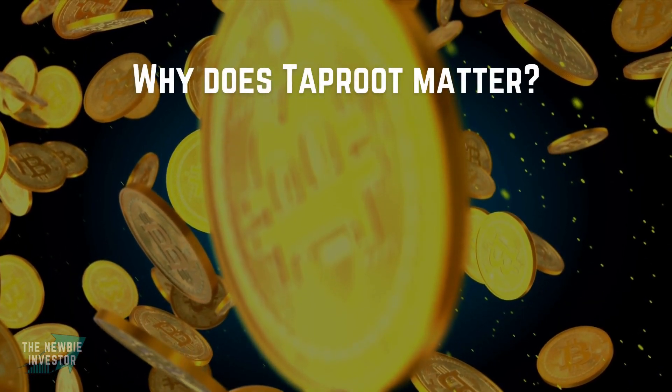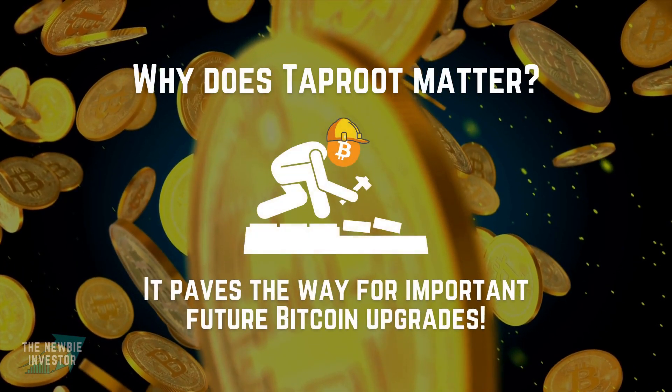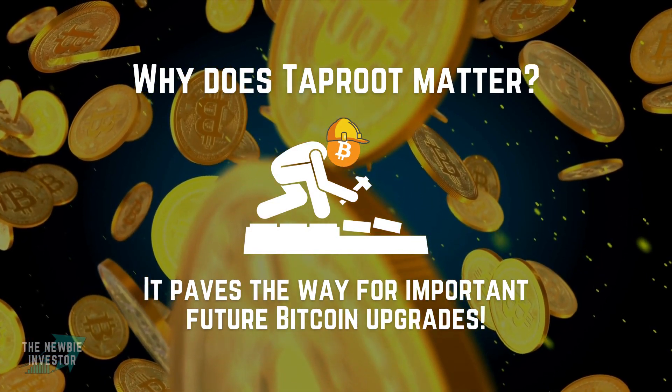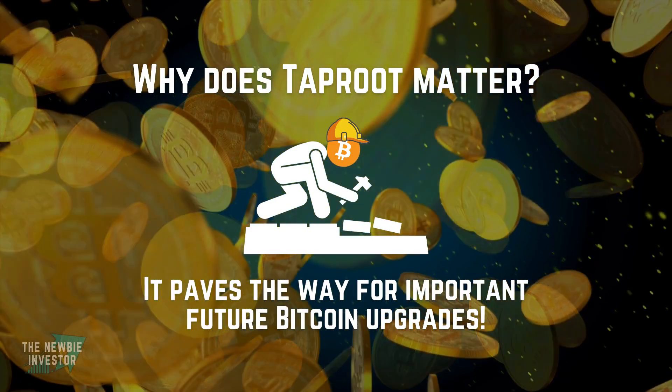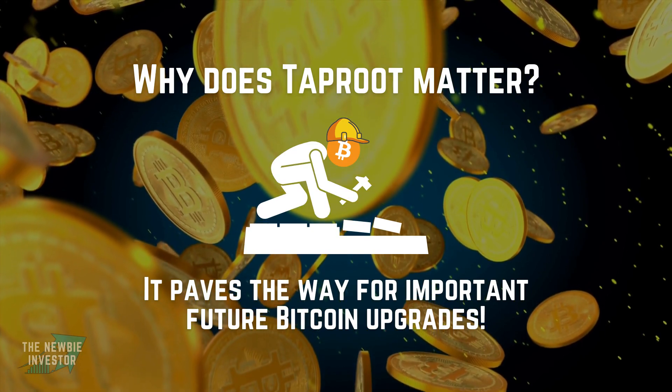However, what is really important about this upgrade is that, in addition to all the other benefits, Taproot also lays the foundation for important future updates of Bitcoin by adding Schnorr signatures and MAST. These features are extremely powerful and can be used to make Bitcoin even more scalable, even more private, and even cheaper to use.